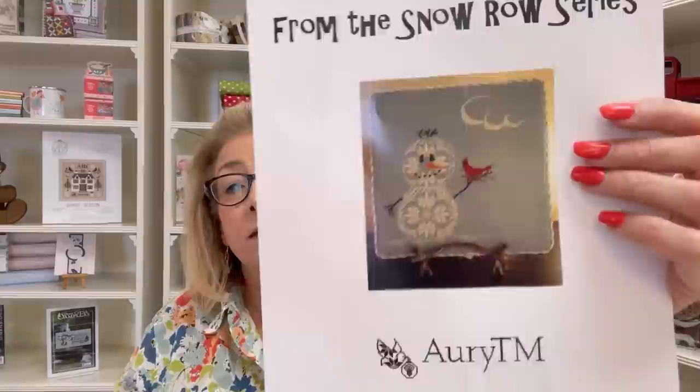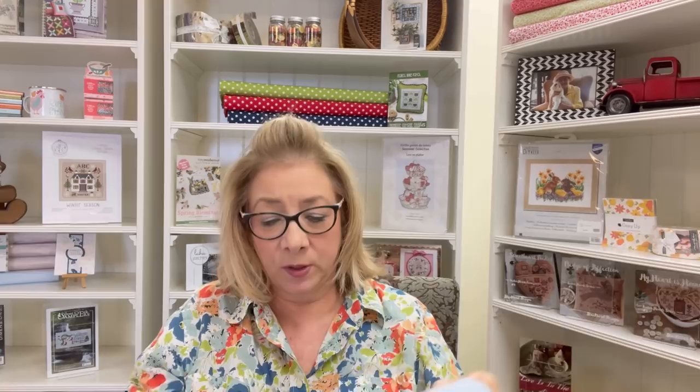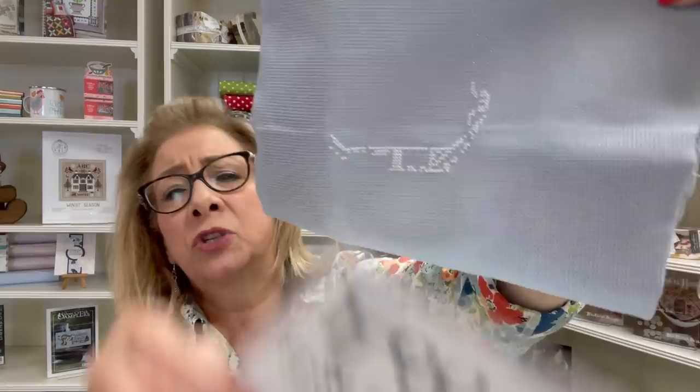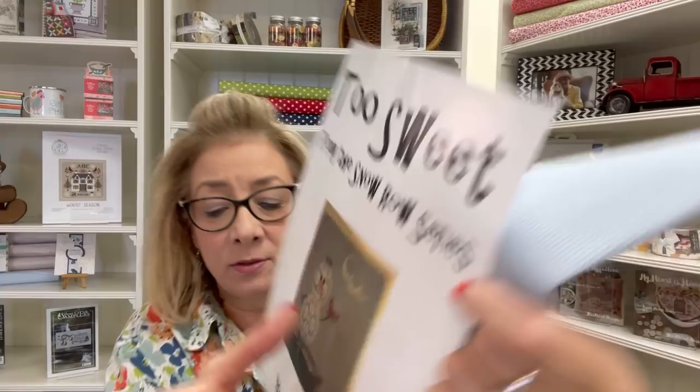I have a new start called Too Sweet by Ari — a cute little snowman. I'm stitching this on 14-count pewter by Wichel. It's hard to gauge what it is so far — it's either his face or his belly — but it's really pretty and I love this fabric. It makes the white pop. And as you know, I'm a big cardinal lover, and there's a cardinal in this design.